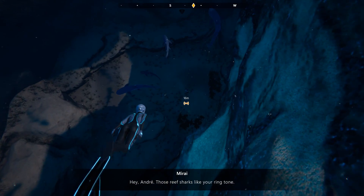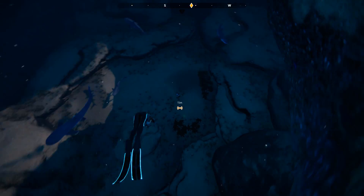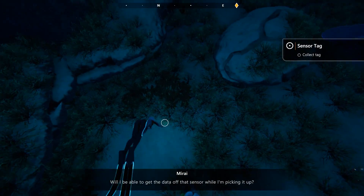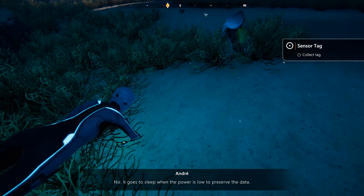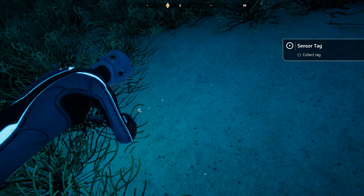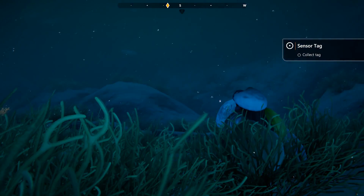Hey Andre, those reef sharks like your ringtone. Will I be able to get the data off that sensor while I'm picking it up? No, it goes to sleep when the power is low to preserve the data. All right, so we've got Andre's missing piece.